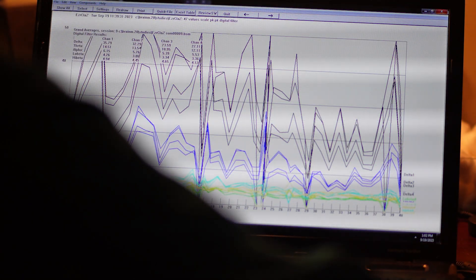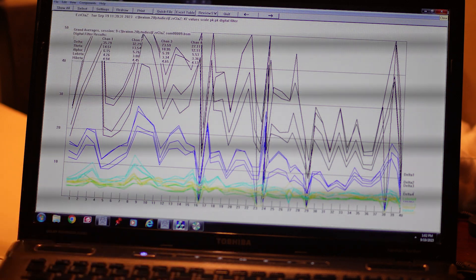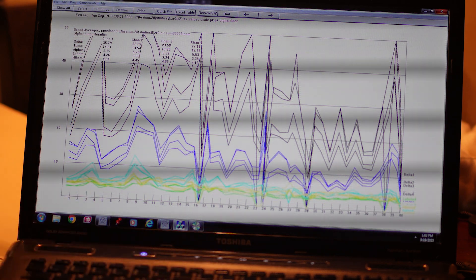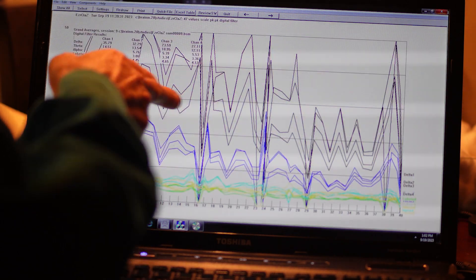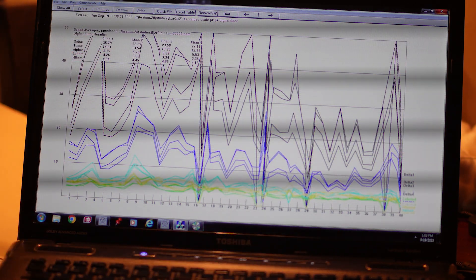What we're looking at is the first 15 minutes as the baseline — you're just watching the video and I'm recording, but there's no feedback coming on. As with any baseline, it's pretty volatile. And at about the 16th minute, we started the neurofeedback training.